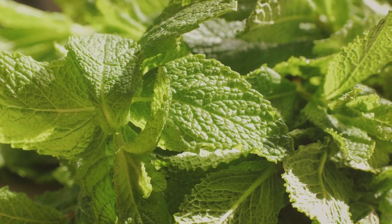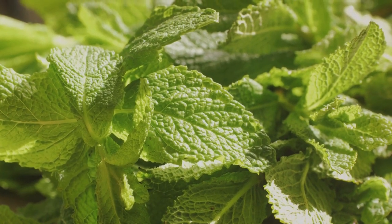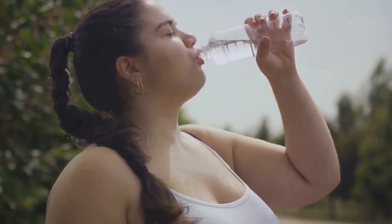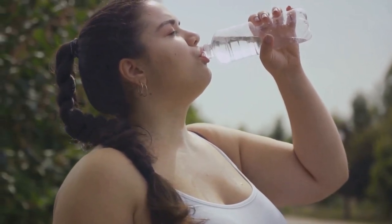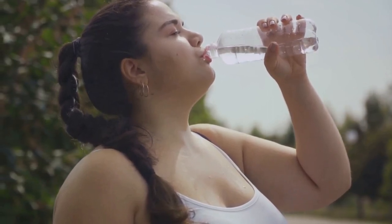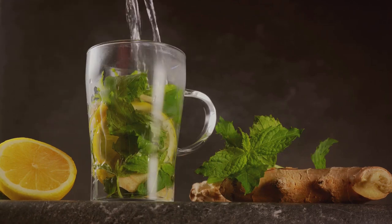Lastly, warm water. You'll need two cups. It aids in dilution and absorption of the ingredients, supporting digestion and enhancing detoxification. To make this drink, mix the ginger, lemon juice, mint leaves, and warm water. Stir well and let it steep for five minutes. And there you have it — a simple yet potent drink that can help you lose weight.